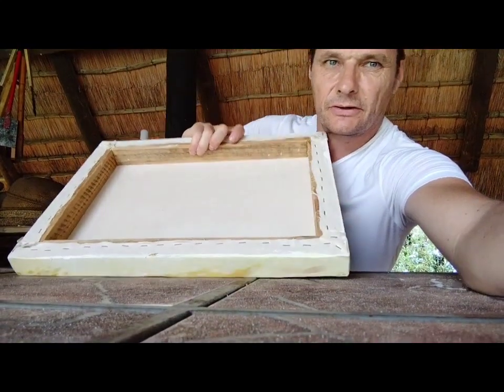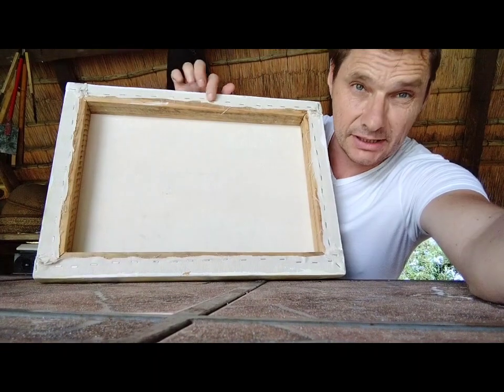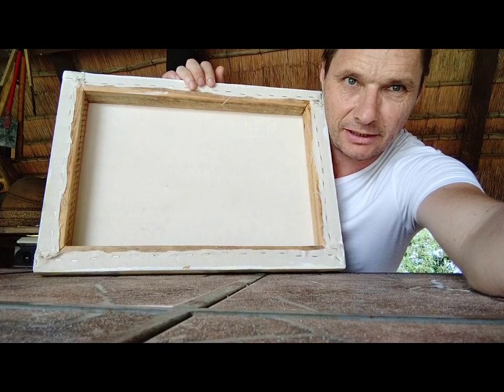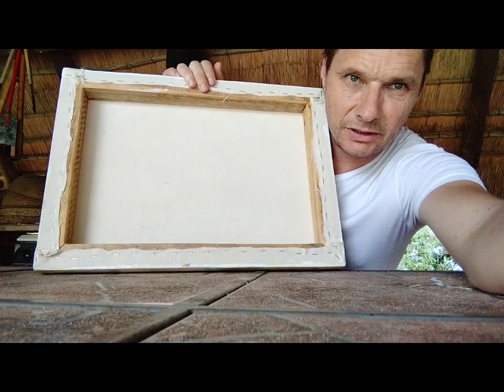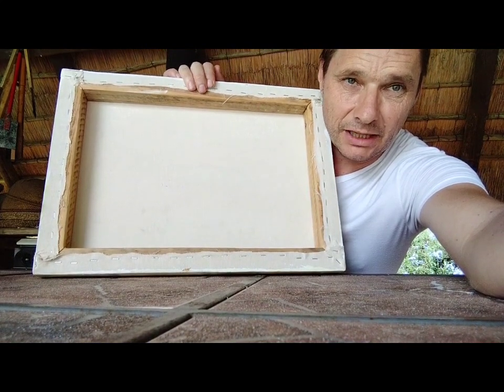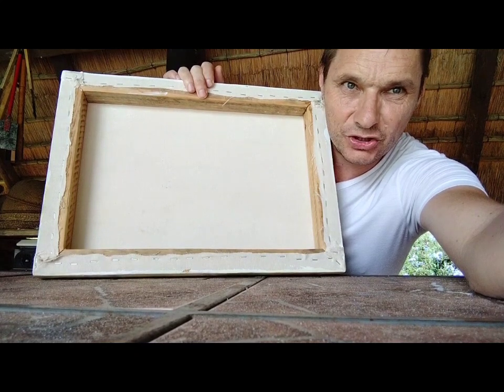Let me turn this around to show you — you can see they've all been stapled, hand-stretched. I buy my own canvas and do my own canvassing. I've got my own tools, so I pretty much make everything by hand myself, the canvas included. I like strong industrial stuff — this is what I do.